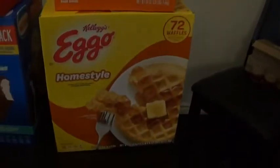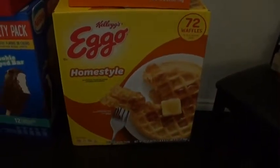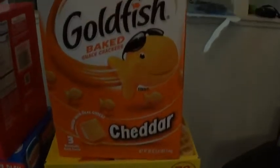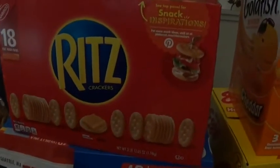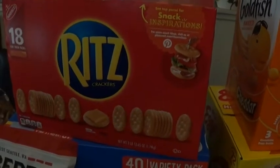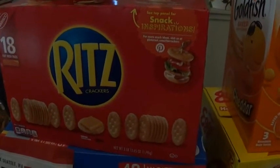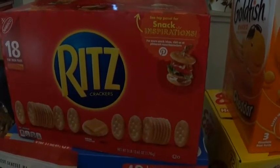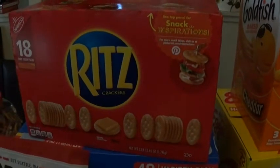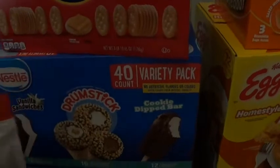The boys were running low on waffles, so I bought a box of those, as well as goldfish. We love rich crackers — we eat them like crazy — so I bought another box of those. I have a couple little packages left, but I need some for a recipe this next week.